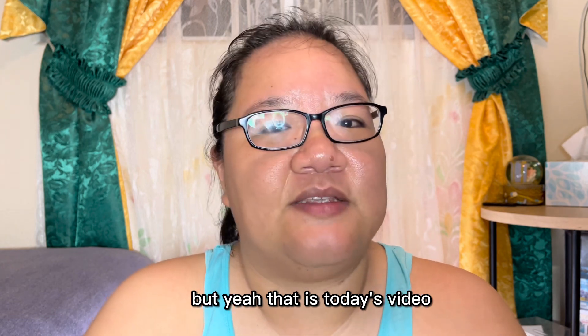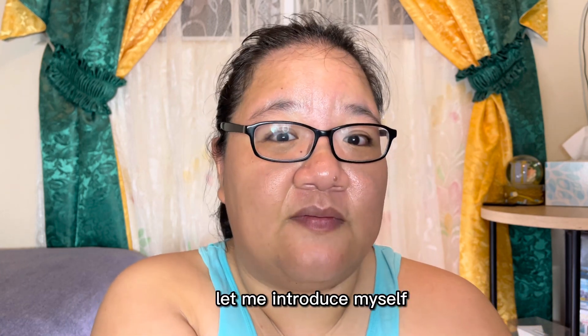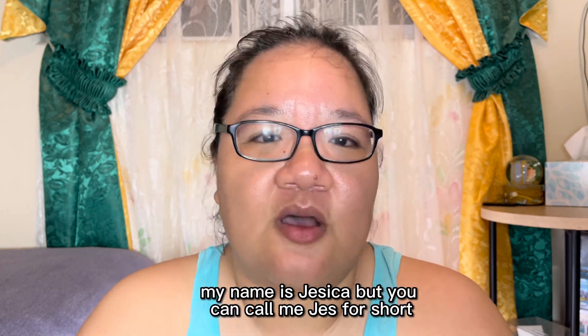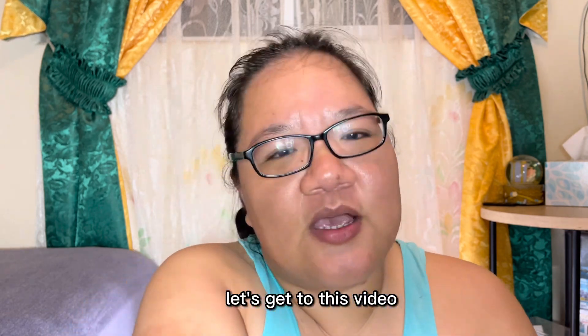Before I continue with this video, let me introduce myself. Hi everyone, my name is Jessica, but you can call me Jess for short. Welcome to my channel, Uniquely Born Beautiful. Let's get to this video.